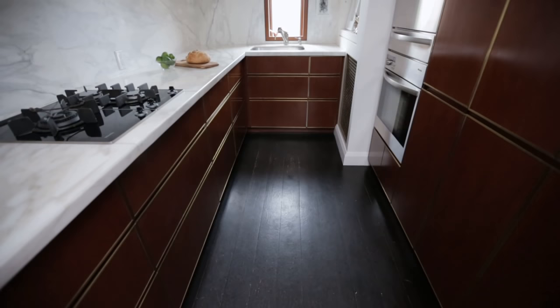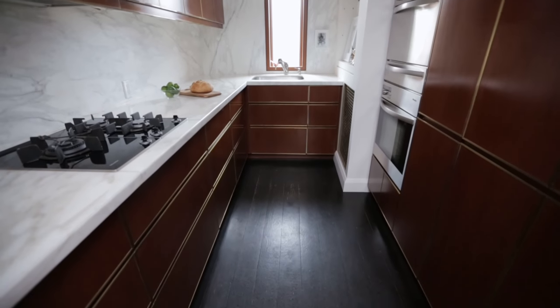This kitchen wasn't originally where it's located — it was originally at the side of the house. When we did the renovations, we wanted to make the kitchen and dining room as large as possible, so by putting the kitchen in the front we gained a very large living room and dining room.